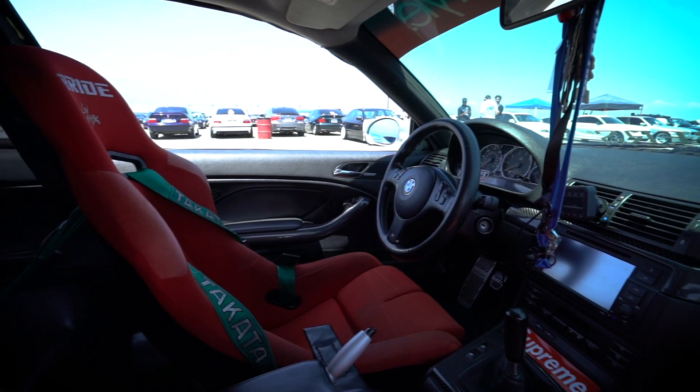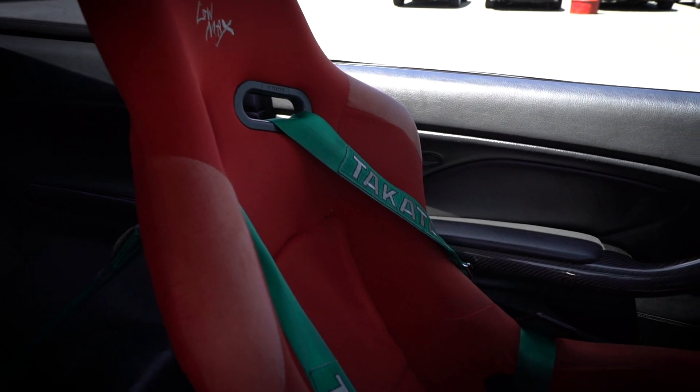The interior is also a full carbon fiber interior, Lomax seats with Takata harnesses.